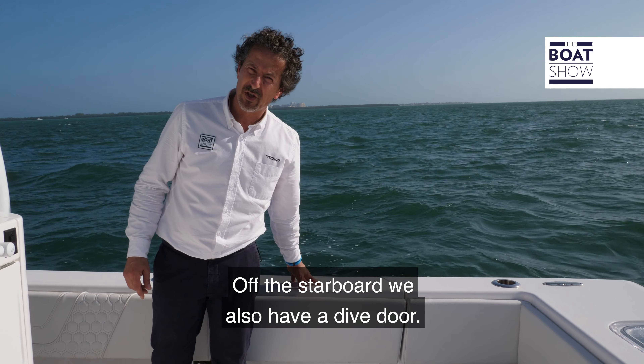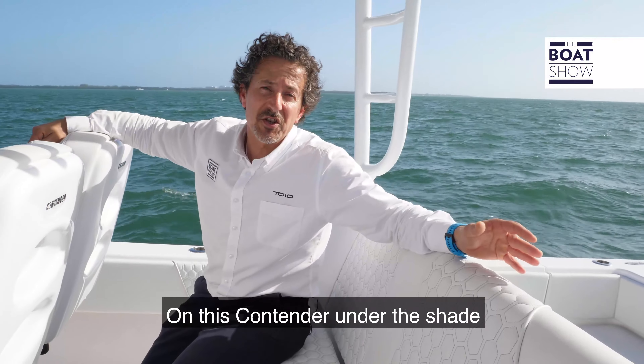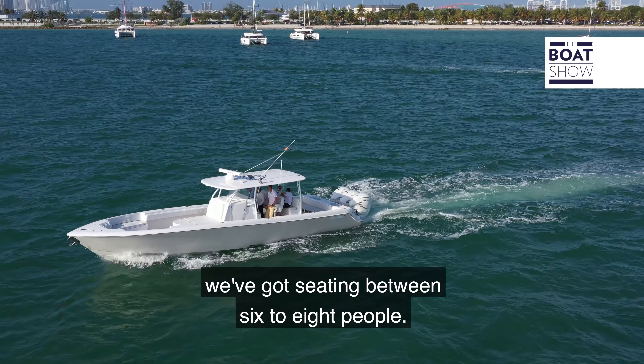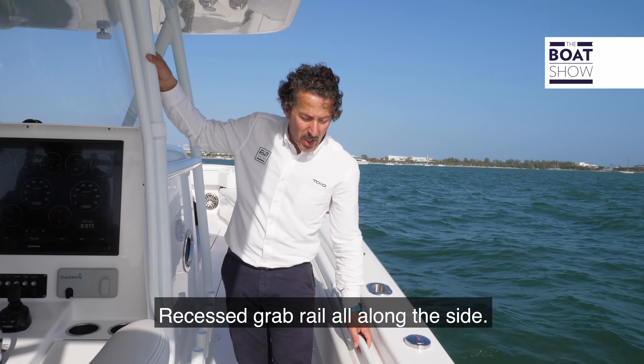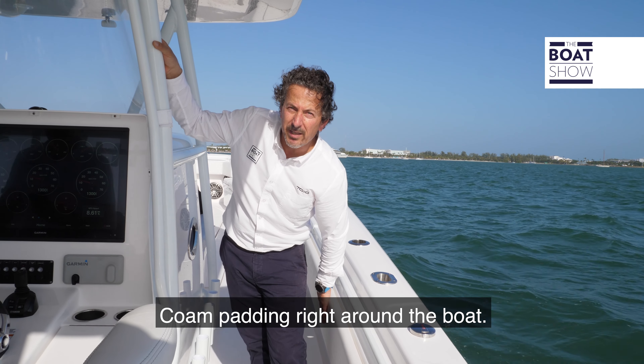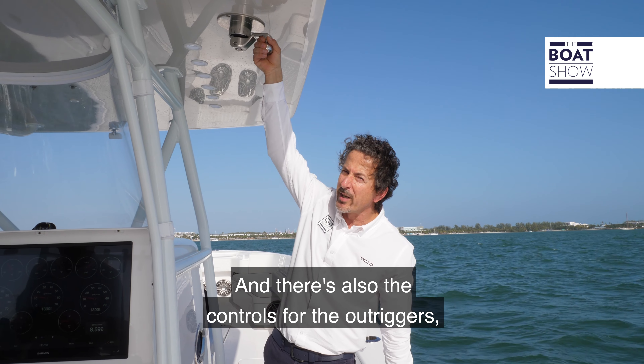On the starboard we also have a dive door. Under the shade on this Contender there's seating for between six to eight people. There's a recessed rub rail all along the side, coaming padding right around the boat, and there are also controls for the outriggers right along here.